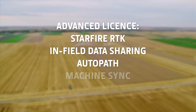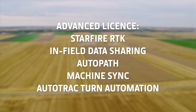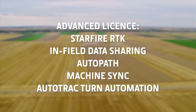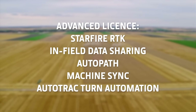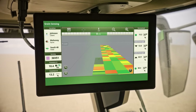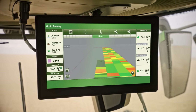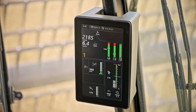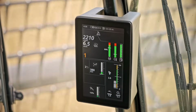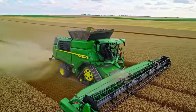Starfire RTK, In-Field Data Sharing, AutoPath, Machine Sync for easy unloading on the go and AutoTrack Turn Automation for hands-free headlands are all included. You can even add an additional display to extend the visible area or to show more applications at once. A stunning new corner post display also shows all your machine information, such as fuel and engine performance.